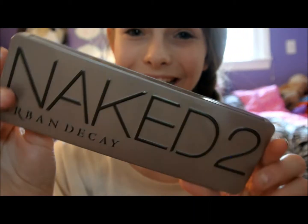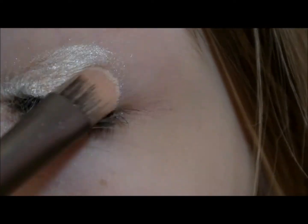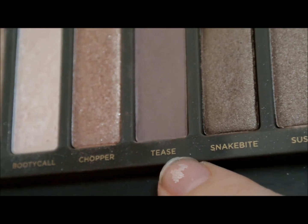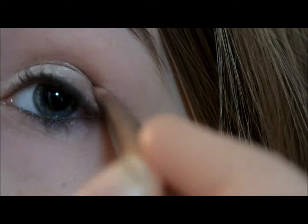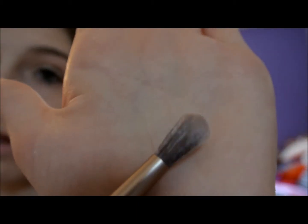Now I'm going to be taking my Naked 2 palette. The lid color I'm going to be using is Booty Call, and this looks a little bit like Bear Steady, so it really flows nicely together. The crease color I'm going to be using is Tease, and it's this kind of dark, matte eyeshadow color. Now just taking the other side of the brush, I'm going to blend out this really intense color.